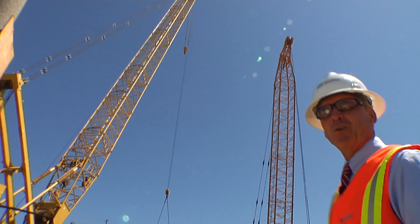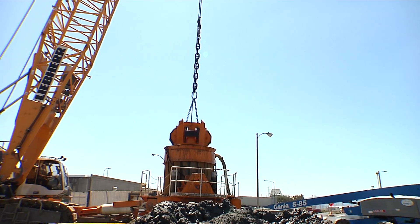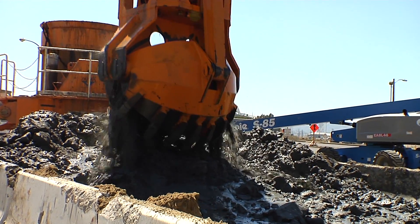Now let me show you what's going on at one of the construction sites right here. This excavation equipment and these cranes are digging one of the deep piles — over 300 of them in total for the bridge, way down, that's going to support this massive bridge structure.